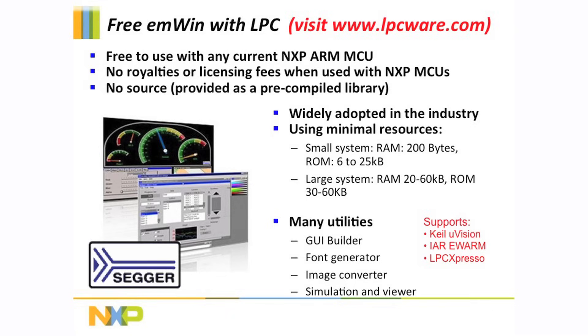This library includes a simulated environment that lets you begin developing an interface in a window on your PC that exactly simulates the hardware you plan to use. Just visit our website at www.lpcware.com, download a copy of MWIN, and begin creating your own graphical user interface today.